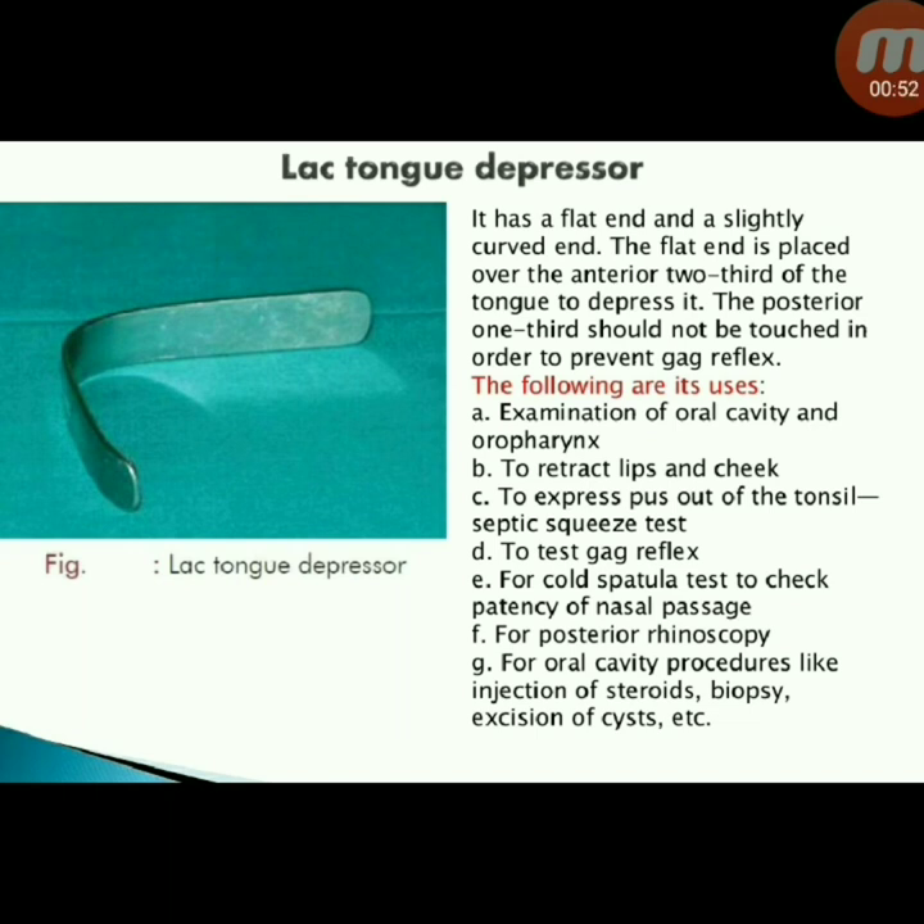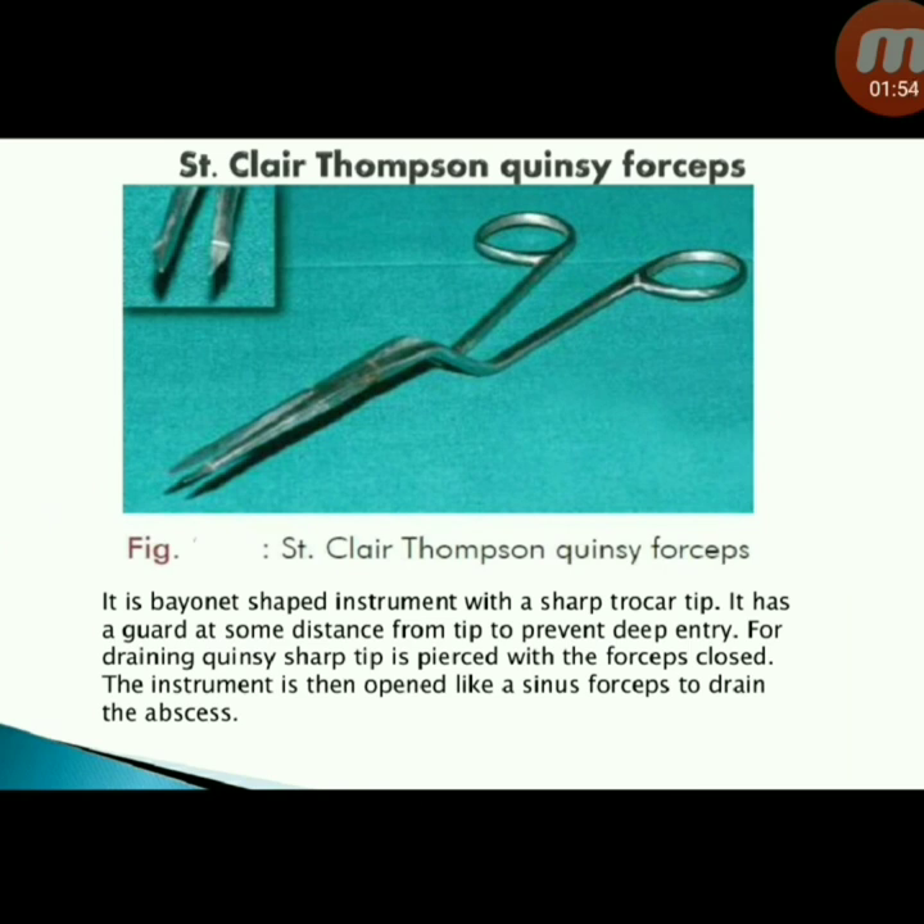Next instrument: Lack tongue depressor — has a flat end and a slightly curved end. The flat end is placed over the anterior two-thirds of the tongue to depress it; the posterior one-third should not be touched to prevent gag reflex. Uses: examination of oral cavity and oropharynx, to retract lips and cheek, to express pus from the tonsil (septic squeeze test), to test gag reflex, for cold spatula test to check patency of nasal passage, for posterior rhinoscopy, and for oral cavity procedures like injection of steroids, biopsy, and excision of cysts.